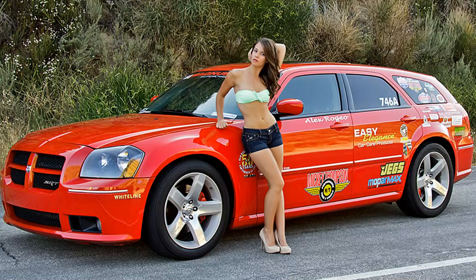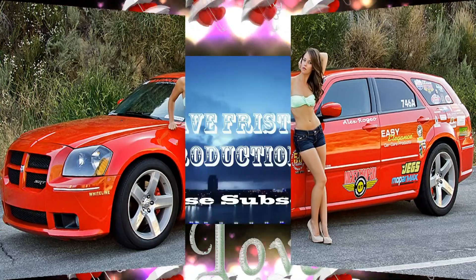Lovely lady here by a 2006 to 2008 Dodge Magnum SRT-8. 425 horsepower in me.